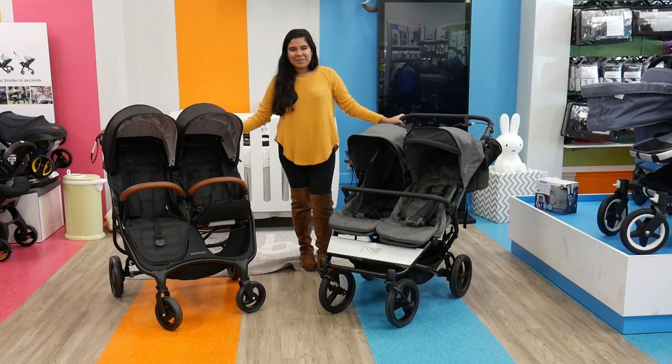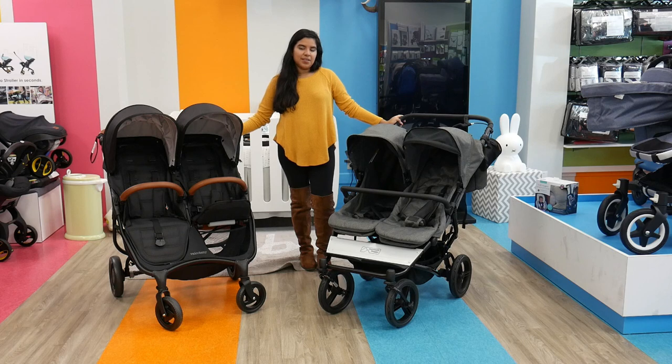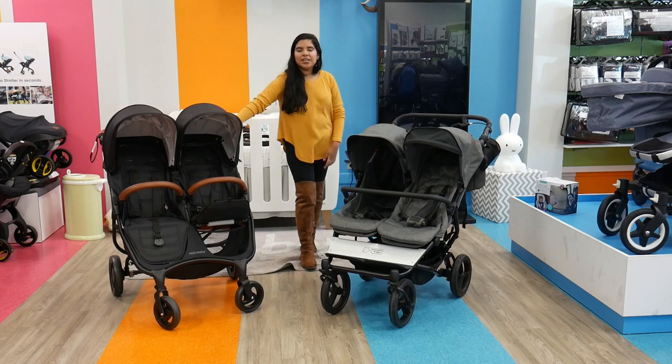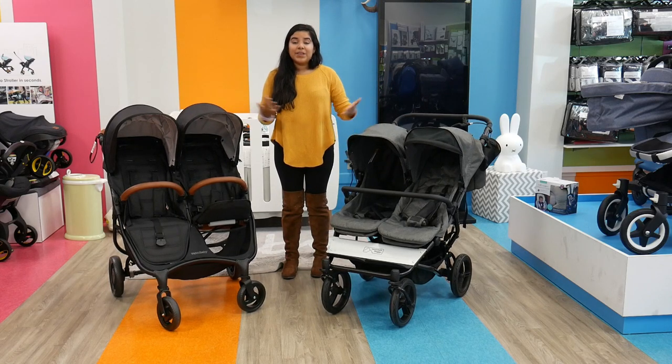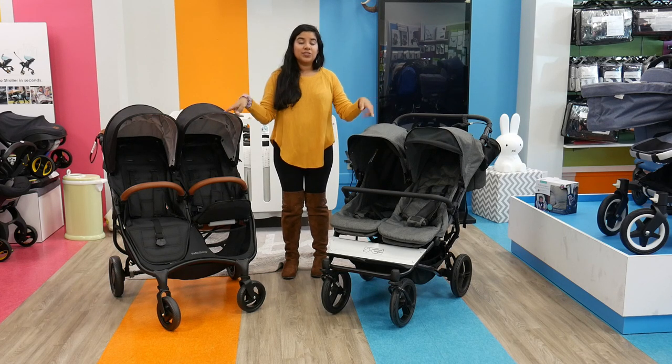That's it for me. The Valco Baby Snap Duo Trend and the Mountain Buggy Duet can both be found right here at Pish Posh Baby. They both retail for about $699 each. They're really, really great, and I hope you enjoyed this video. Please like, subscribe, and leave a comment below on which one of the two is your favorite.